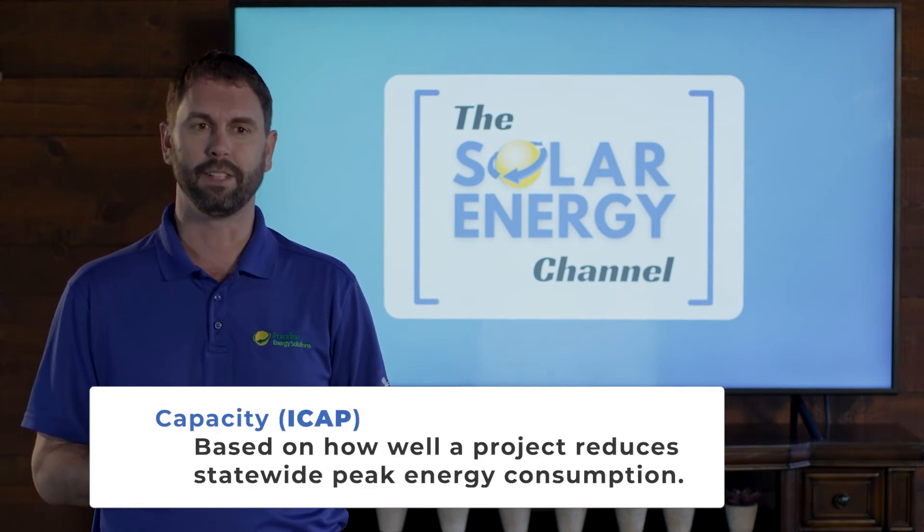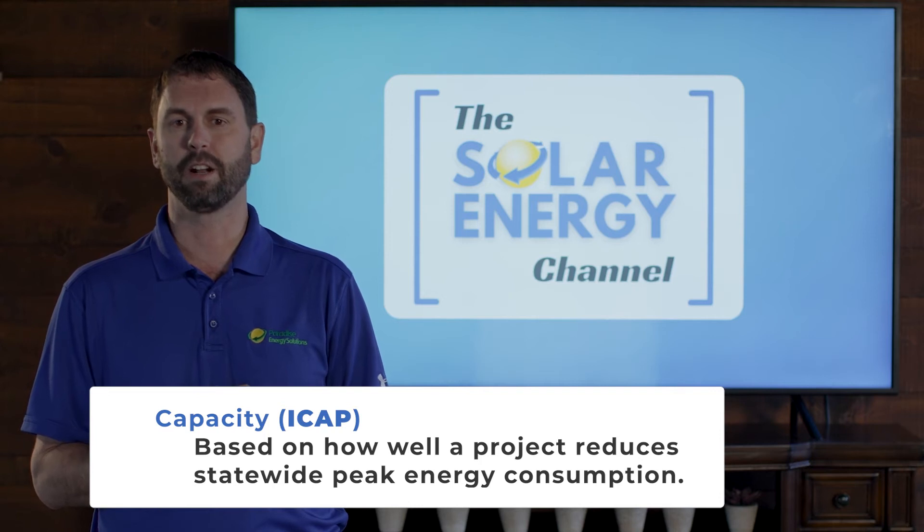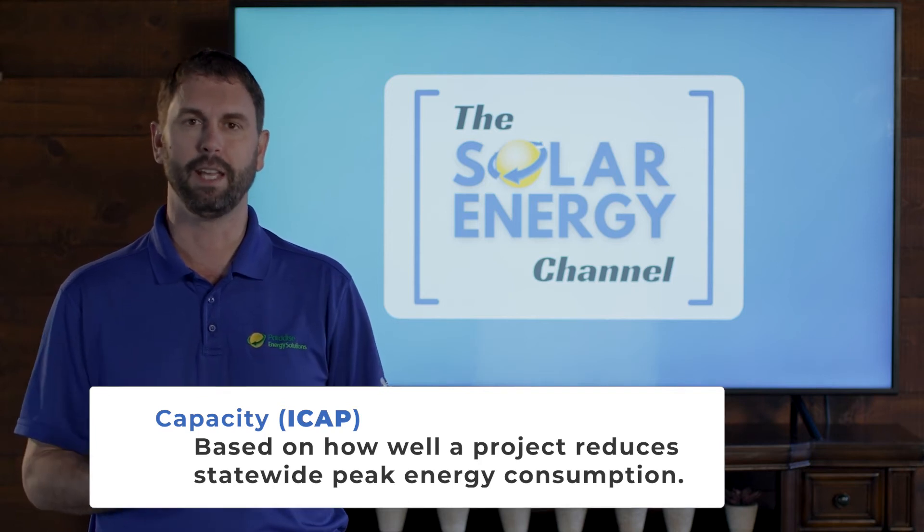The second piece is capacity. It's based on how well a project reduces statewide peak energy consumption.